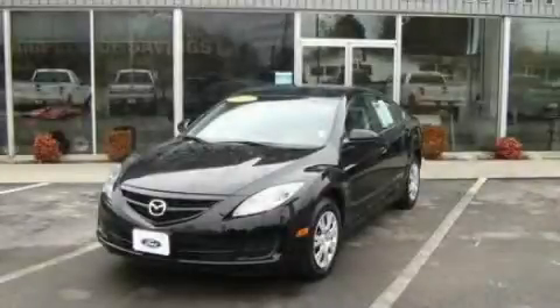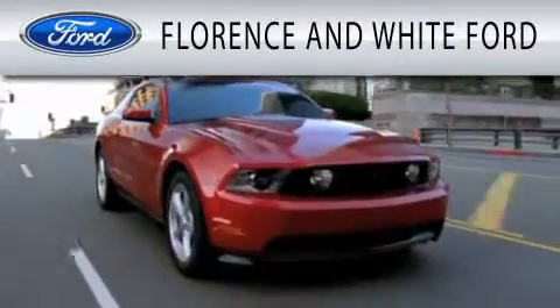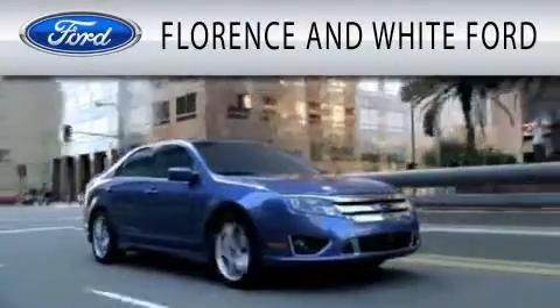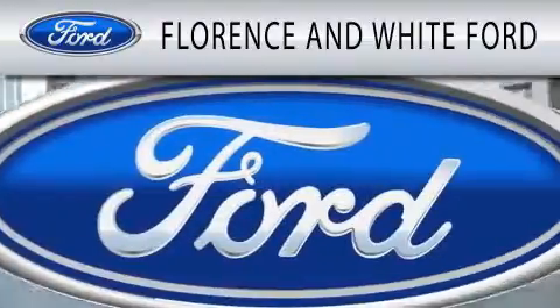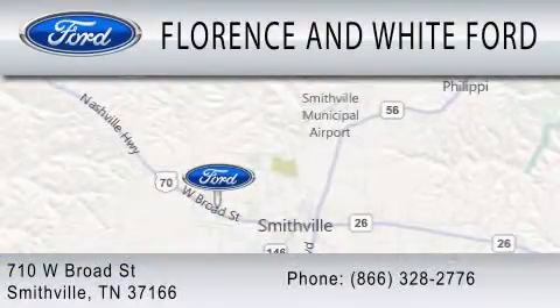Call or visit us right now and arrange your test drive today. Florence and White Ford is dedicated to doing everything possible to ensure that the experience you have selecting your next vehicle is as pleasant as possible. We are located at 710 West Broad Street in Smithville.